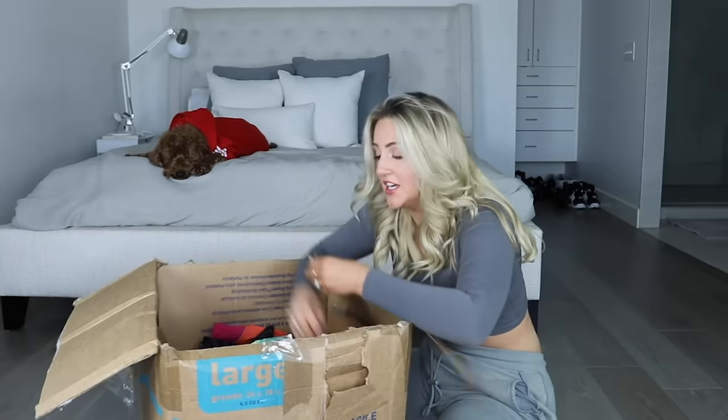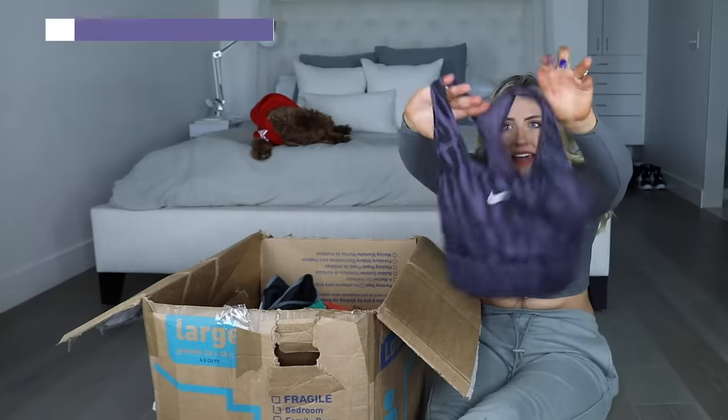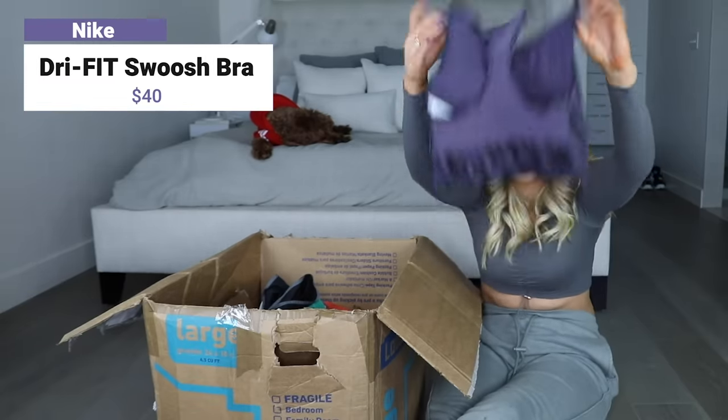I think there's gonna be some good stuff in here - right on top, a little zebra print Nike with some mesh on the back. That's a sign of how this box is gonna go. I'm not mad already.